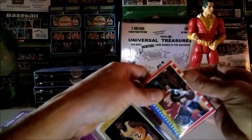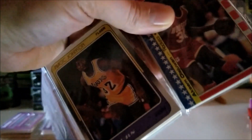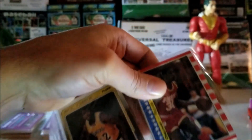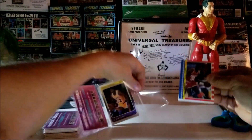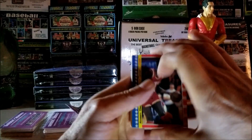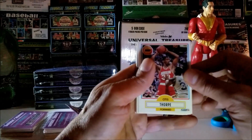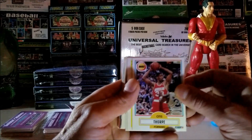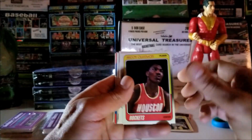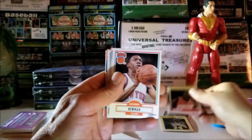Let's use these scissors and make sure we don't cut the cards. We have an 87 Flair sticker — Akeem Olajuwon, nice condition. Next card: Otis Thorpe, 1990. Then a 1989 Xavier McDaniel. Here we go — Akeem Olajuwon again, 1988. That's a beautiful card.